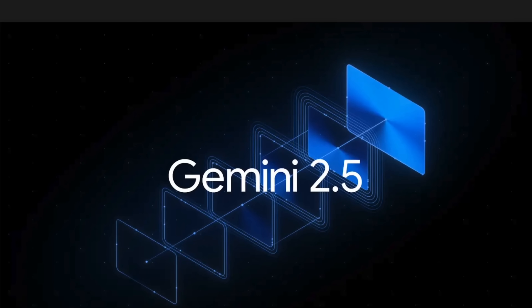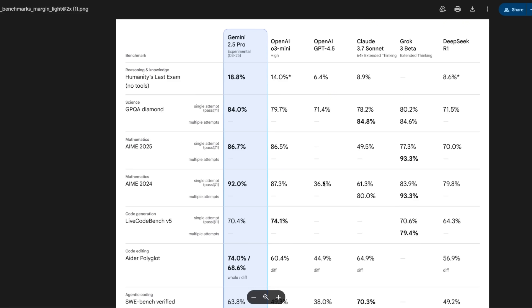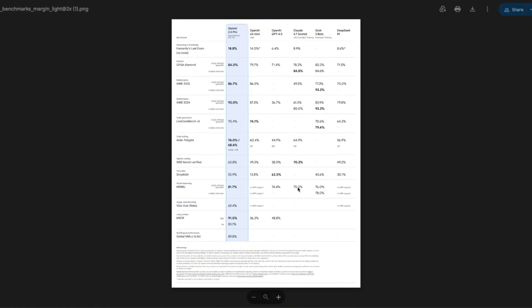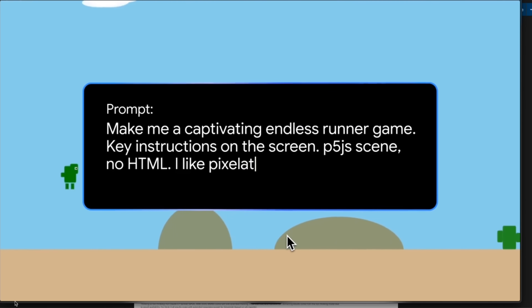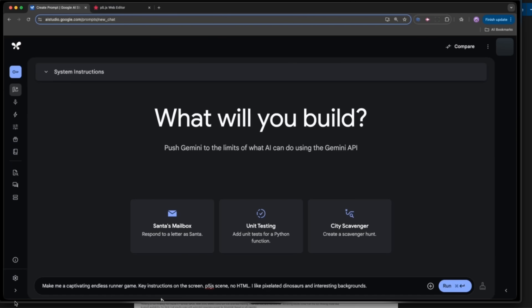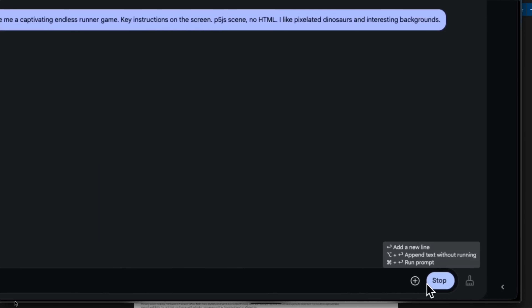Google just released Gemini 2.5 Pro, which is the first member of the 2.5 family. This video is going to be a very first look at the model based on the benchmarks they have shared. This thing is a beast — it is able to outperform almost all the other frontier models on key benchmarks. Gemini 2.5 Pro is really good at coding, and it's a reasoning model, so before it generates a response it has a chain of thought.